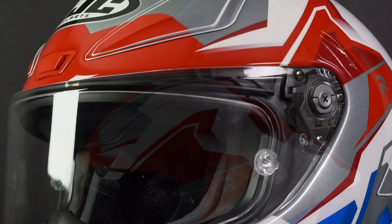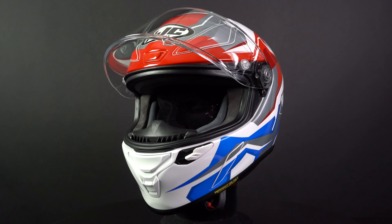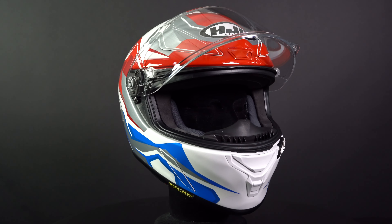It comes with a Pinlock EVO 120 lens, which prevents the visor from fogging. Finally, the inner lining of the HJC ARFA-1 is anti-bacterial, removable, and washable.